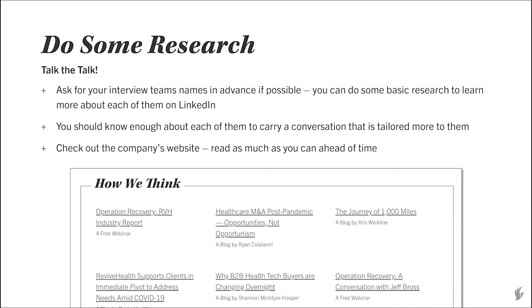Do some research. I've talked to many candidates when I ask them what they know about Revive Health and the answer is 'not a ton — why don't you tell me?' That's fine, but you definitely should do some research ahead of time. We want to know that you're interested in what we have going on. Ask for the interview team's names ahead of time so you can do some basic research on each person and have an actual conversation rather than a generic cookie-cutter one. Check out the company's website — there's always good information, and we have a blog written by our employees who may even be part of your interview team.